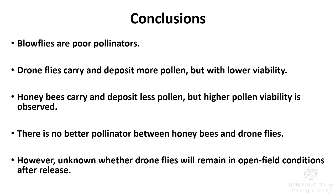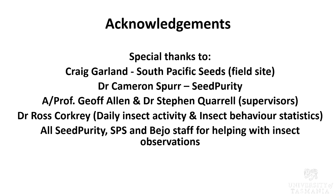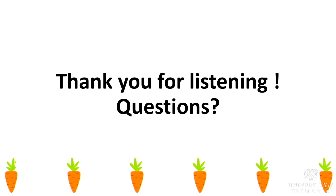I want to give special thanks to everyone who have helped me with this project, especially Jeff, Steve, and Cameron from Seed Purity for guiding me, and all the casual staff and staff from TIA. Thank you for listening. Any questions? So has anybody got any questions for Edna? Deep is asking a question about how the insect behaviour observations were actually performed and whether Edna got stung in the process.